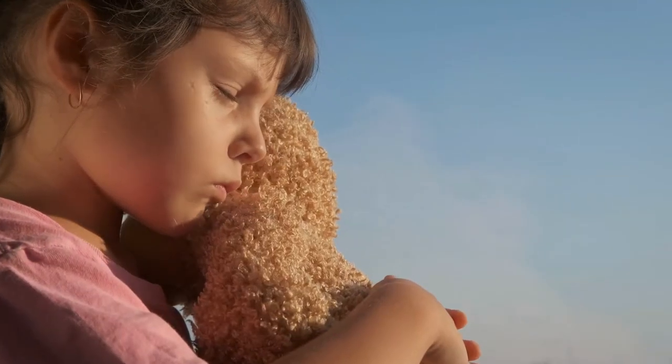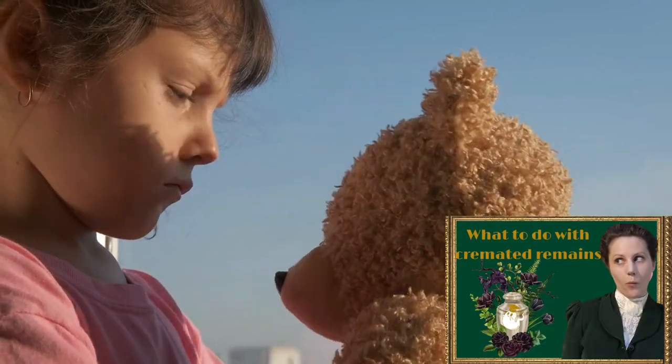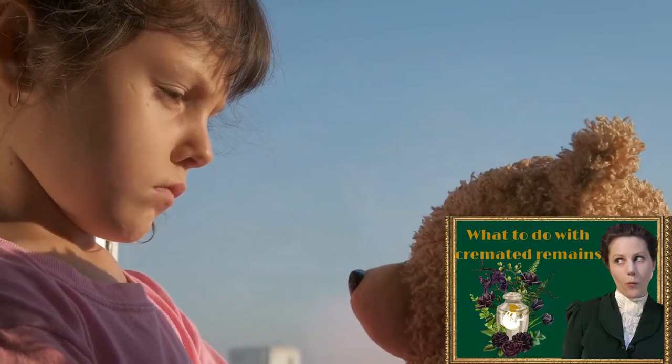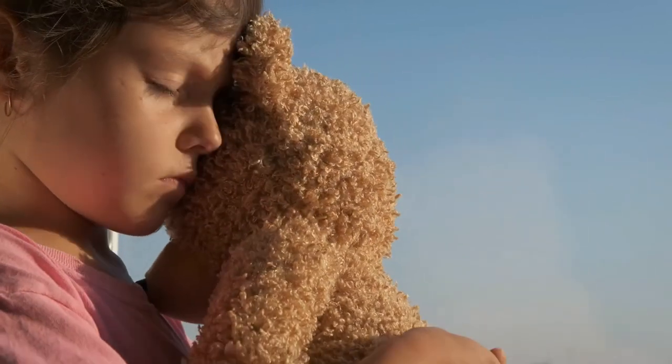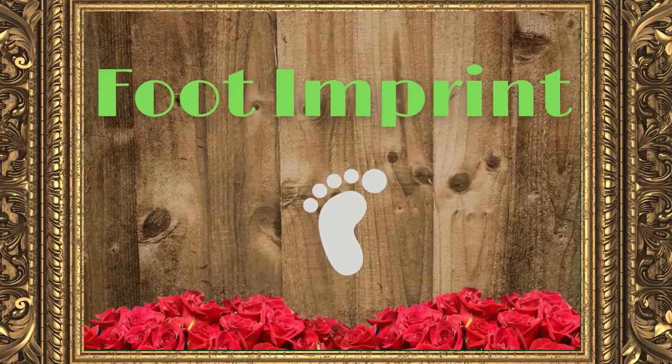There are many companies out there happy to help you with this if you're not confident in your sewing skills. It's a great idea for a grieving child or adult, and as mentioned in our unique things to do with cremated remains video, you can also put some of the cremated remains inside the bear if that's meaningful for you.